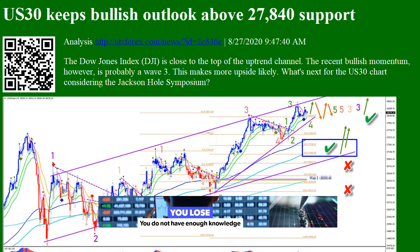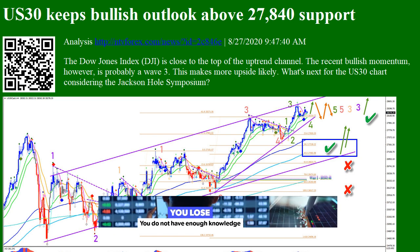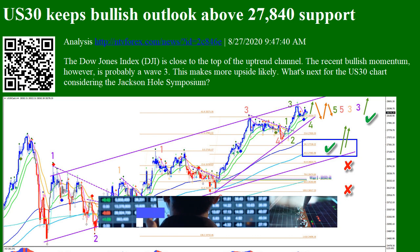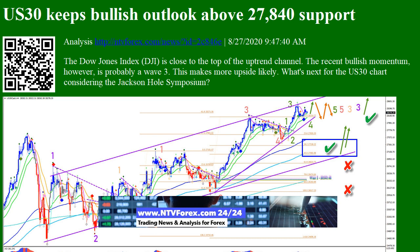Hi, I am Anna. I come from www.ntvforex.com. US30 keeps bullish outlook above 27,840 support. The Dow Jones Index analysis is available on ntvforex.com.